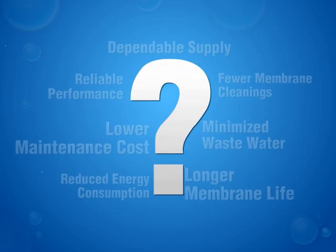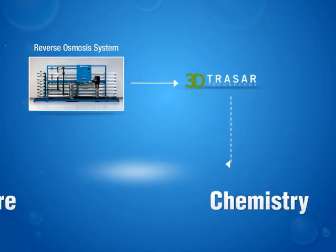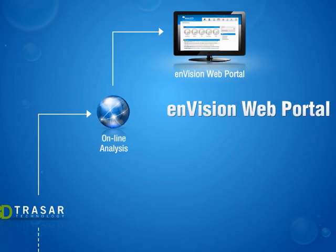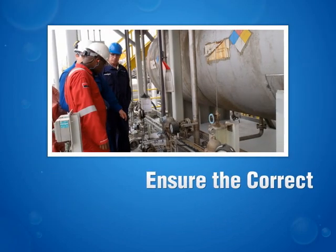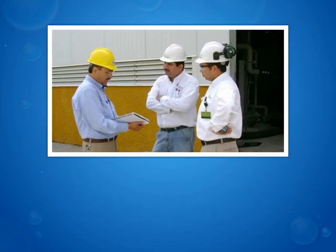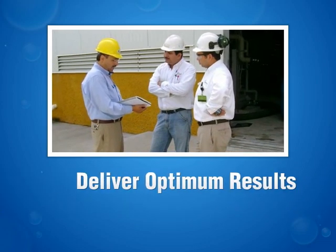How do we do all that? 3D Tracer technology for membranes is a multi-dimensional solution that integrates hardware, chemistry, online analysis, web access to operational data and trends, and Nalco expertise seamlessly at every point — to monitor your RO system's performance constantly, to ensure the correct dosing of chemicals, to troubleshoot and correct potential problems, and to deliver optimum results.